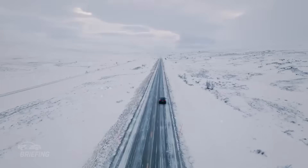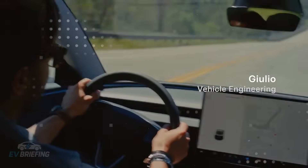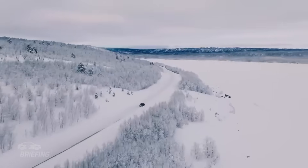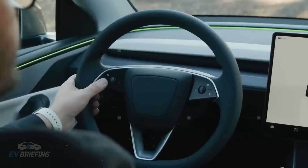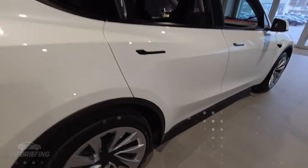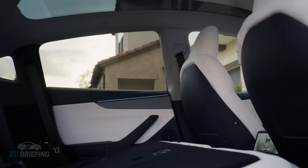Another interesting aspect of the leaked documents is the temporary absence of a tire pressure monitoring system (TPMS). This drew attention because this component is mandatory in markets such as the US, Canada, and Europe. Experts believe the absence is merely a placeholder — something not yet integrated into the prototype, but that will be included in the final version. Even so, it's further evidence of how Tesla is pushing the limits of simplification in every aspect of the design. Wherever it can be cut without violating regulations, the scissors are used.